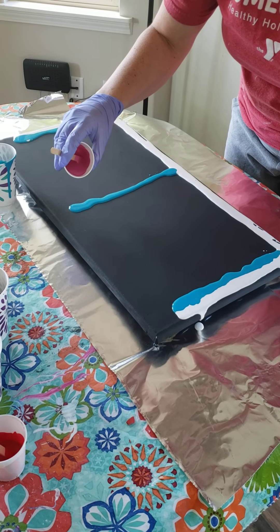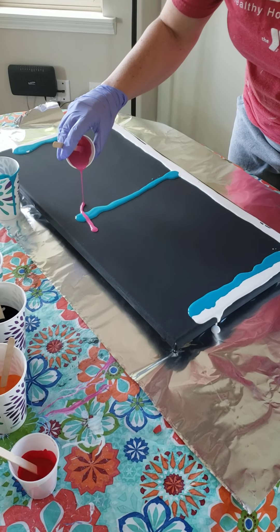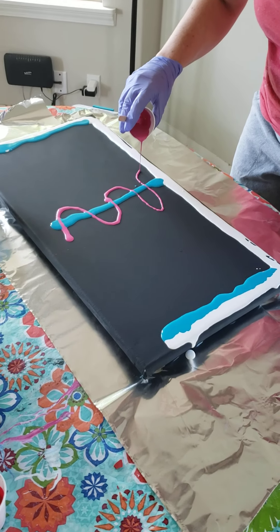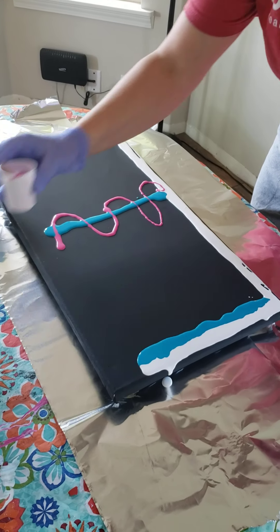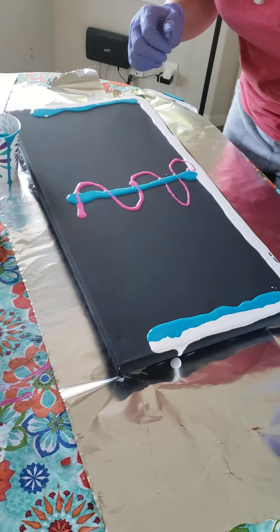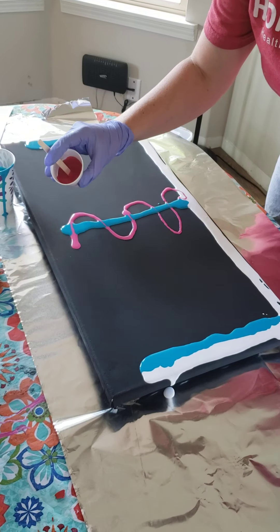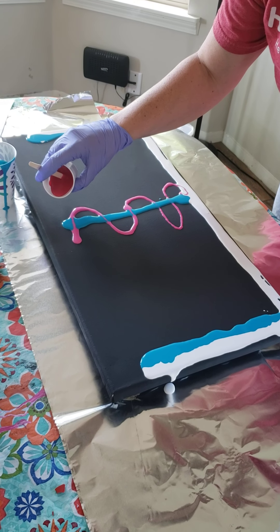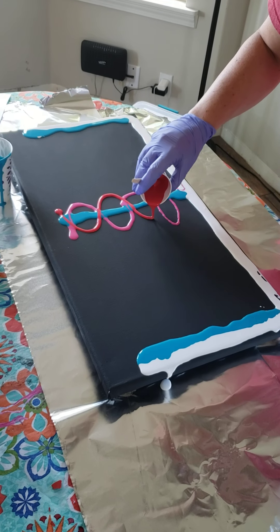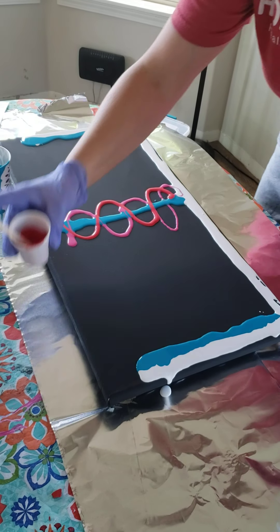We're gonna pour this out a little smaller and go back and forth. And then we also had one student that did red — Mr. Mason. Here's your red, and we're gonna do that on this side. It looks crazy!